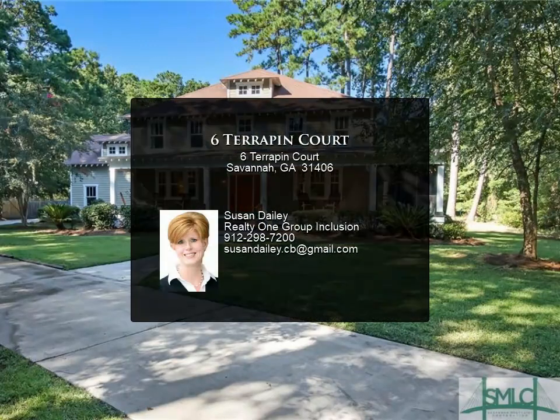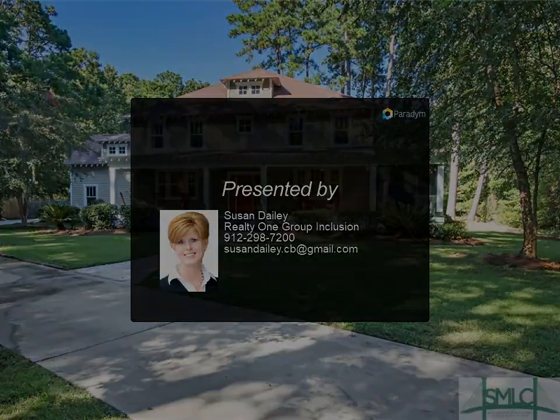an ideal in-law suite or workspace, with first floor living, dining, and kitchen areas, and a large upstairs bedroom.